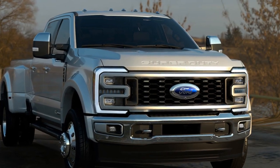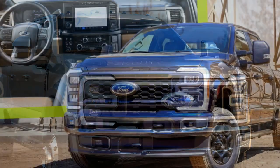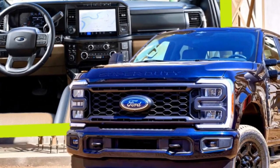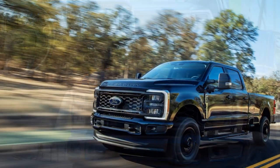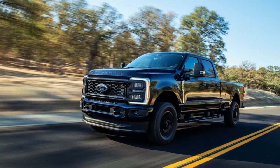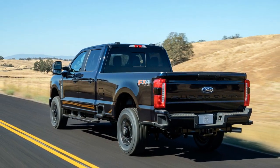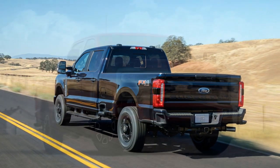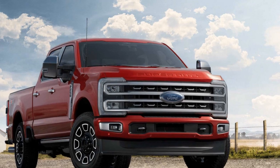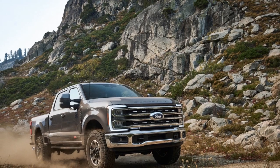Pros of the 2023 Ford Super Duty. 1. Exceptional Towing Capacity: One of the standout advantages is its impressive towing capacity, especially with the 6.7-liter PowerStroke V8 turbo-diesel engine — it can tow up to 37,000 pounds, making it a top choice for those who need to tow heavy loads. 2. Powerful Engine Options: The Super Duty offers a range of potent engines, including the 7.3-liter V8 and the 6.7-liter PowerStroke Diesel, providing ample power and torque for various needs and preferences.